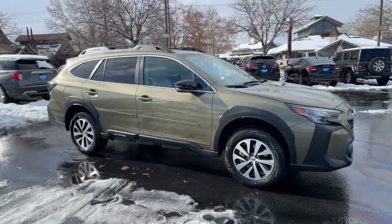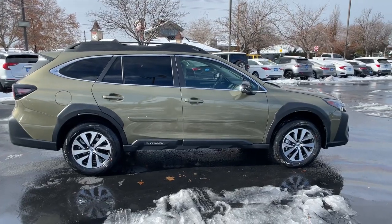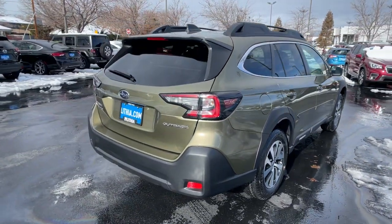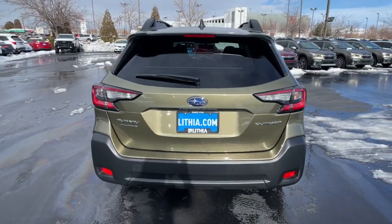Here is a wonderful 2023 Subaru Outback. Get outside and explore in comfort in this feature-rich Outback. Rugged, safe, and built to last, this capable compact SUV is your reliable partner on every adventure.